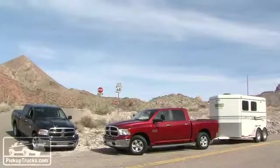So you've seen the trucks, but we're here to do testing. Behind me is the Davis Dam Grade. We're going to be taking these two Rams, with and without trailer, up and down this hill to find out how well they tow.